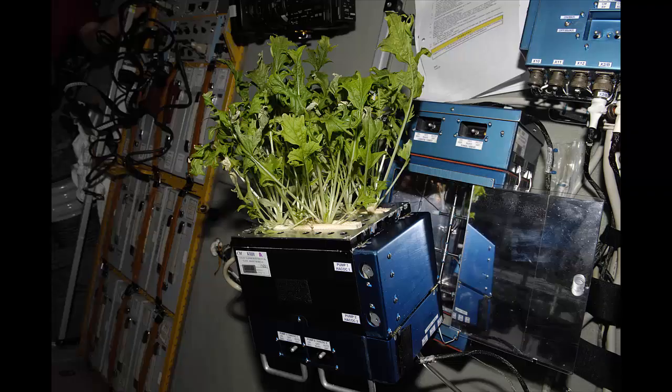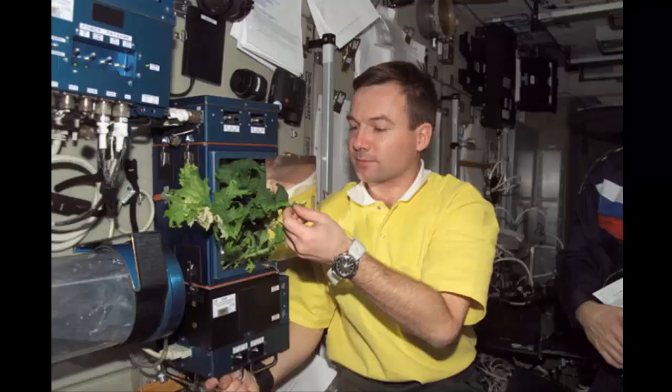it was a successful opportunity for scientists to understand how plants grow in the harsh environment of space. While the plants haven't grown perfectly, veggie science team leader Dr. Joe Yamasa told the NASA blog,